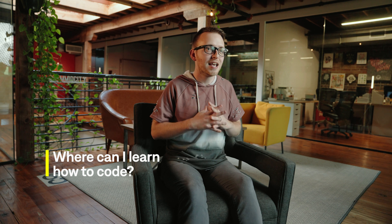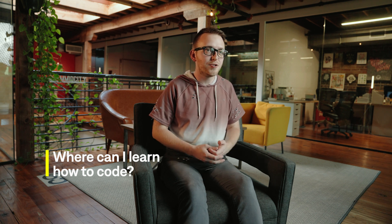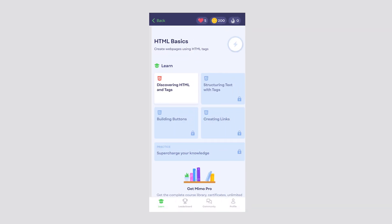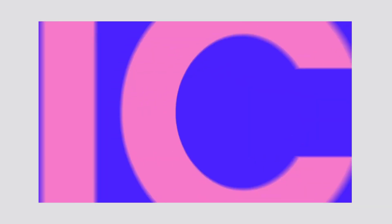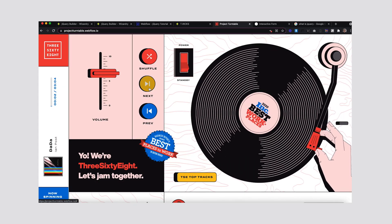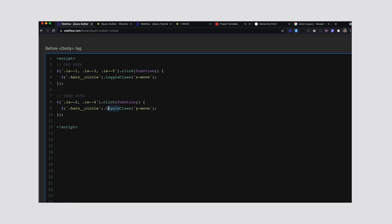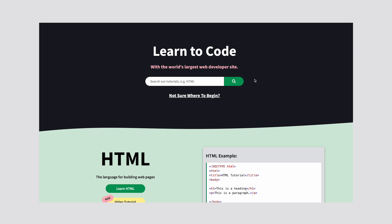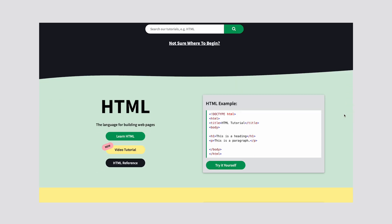There are so many great resources for learning code. Personally, I used an app called Memo — it's a free app that quizzes you on CSS and JavaScript so you're able to understand all the basics. I also developed a free course on YouTube called the jQuery course, which goes through all the fundamentals of jQuery. jQuery is not dead — Webflow uses it, and it's a super clean way to write code. W3Schools is another great resource for learning CSS. Anything you want to learn, you can Google it and the cleanest way to write it will come up.